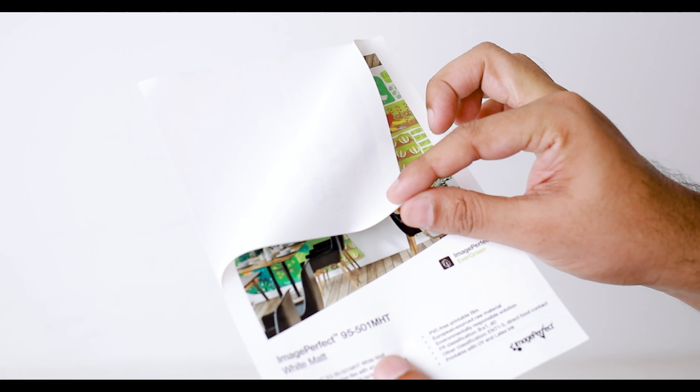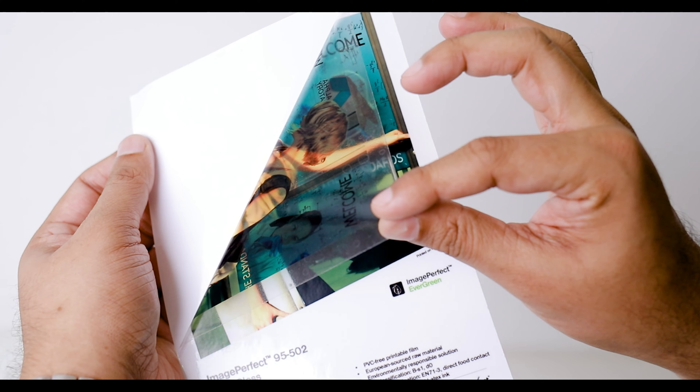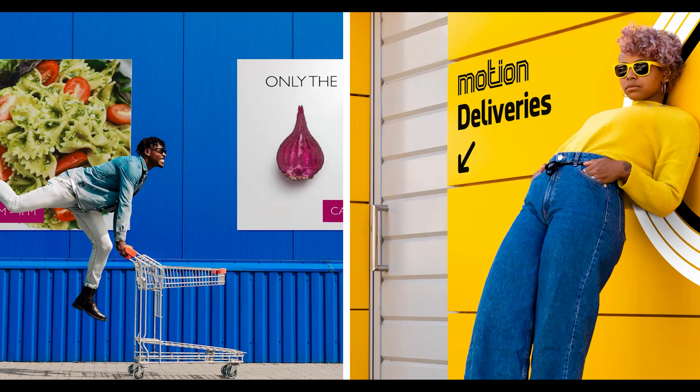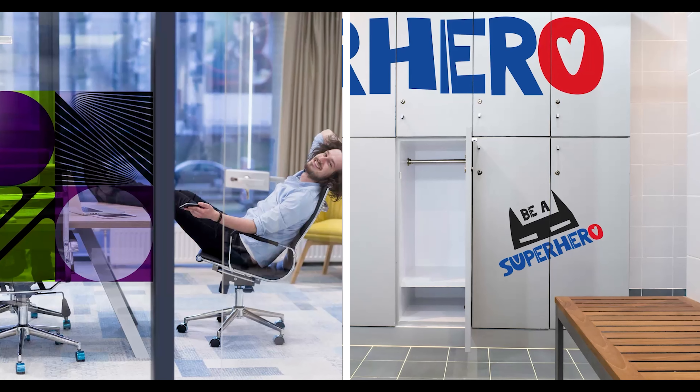Additionally, these two films come in a 60-micron thickness and form a dynamic duo together, providing a wide range of applications and limitless possibilities. These two revolutionary films are true all-rounders and perfect for a wide variety of indoor and medium-term outdoor projects on a flat or slightly curved surface.